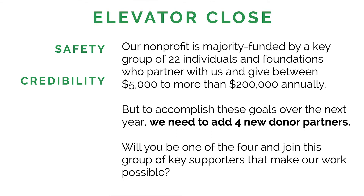But to accomplish these goals, we need to add four new donor partners this year. What you're doing here is talking about urgency — you've laid out a big vision in your pitch of what you're going to accomplish over the next year, but to do it you need more donors to partner with you. And the last part is all about exclusivity: 'Will you be one of the four and join this group that makes our work possible?'